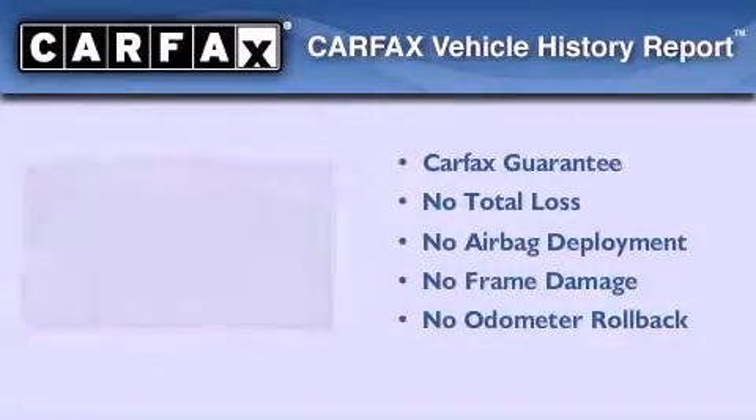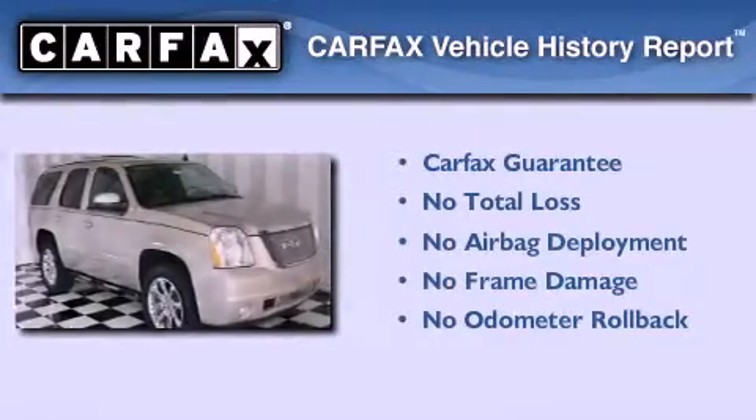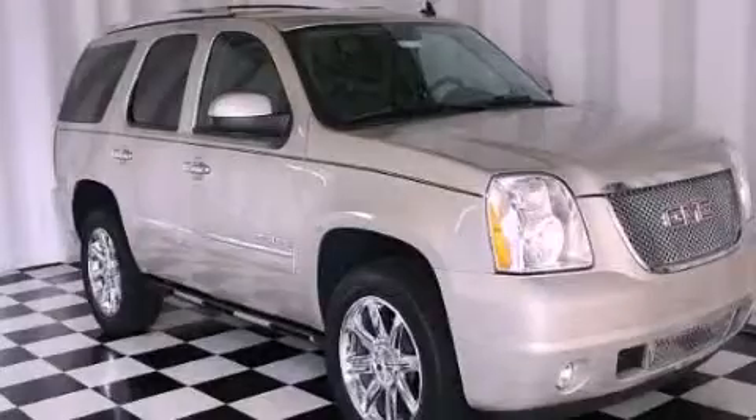Not to mention that this GMC qualifies for the Carfax Buy-Back Guarantee. Stop by today and test drive this automobile for yourself.